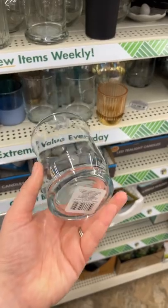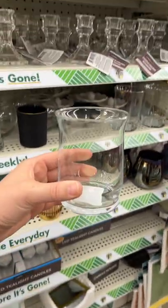They have a lot of craft supplies to choose from, and this little vase was in that aisle — I thought it was very cute.